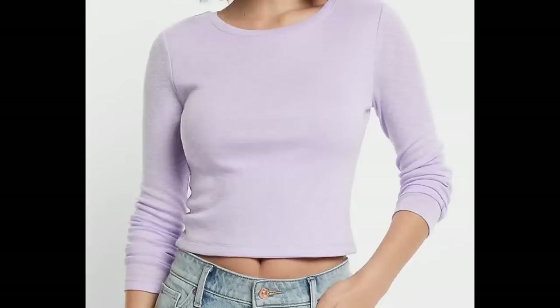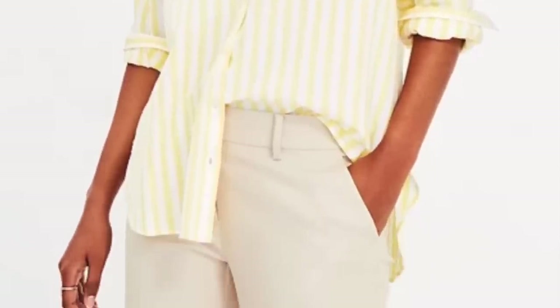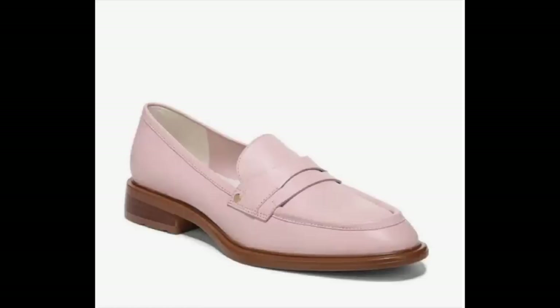Lighter pastel colors are also said to make you look younger, which is always a bonus. Whether you pick a soft blue, light lavender, pink, soft yellow, or green — there are so many beautiful choices. You can incorporate pastels in your tops, skirts, or accessories like a really pretty bag or a blush-colored shoe. The ways to include these beautiful pastel colors are truly endless.